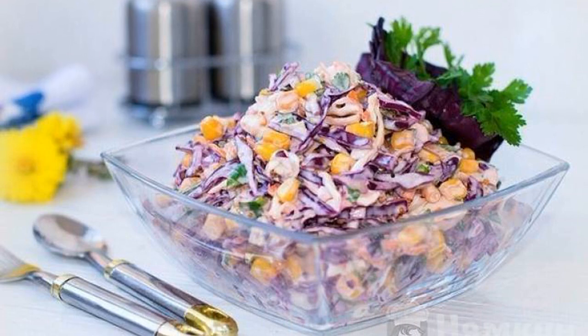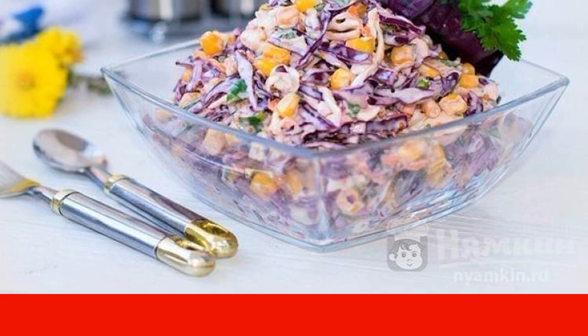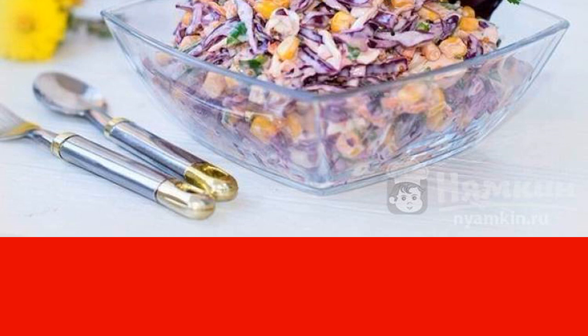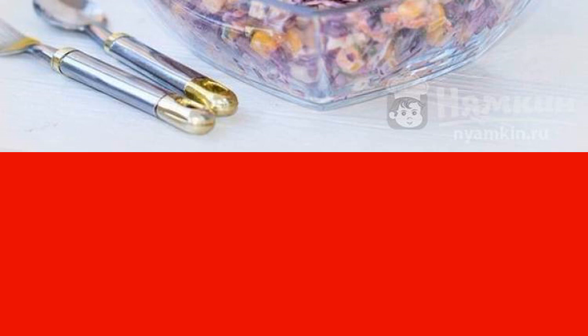A very healthy and delicious salad that should be on every table is cabbage salad with corn. This salad can be prepared at least every day, or cook more, put in jars and store in the refrigerator until you want a delicious snack and get enough vitamins.